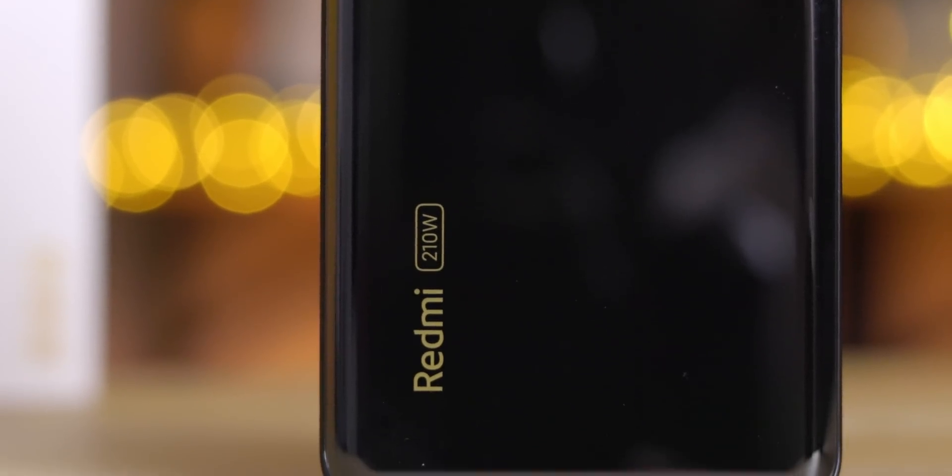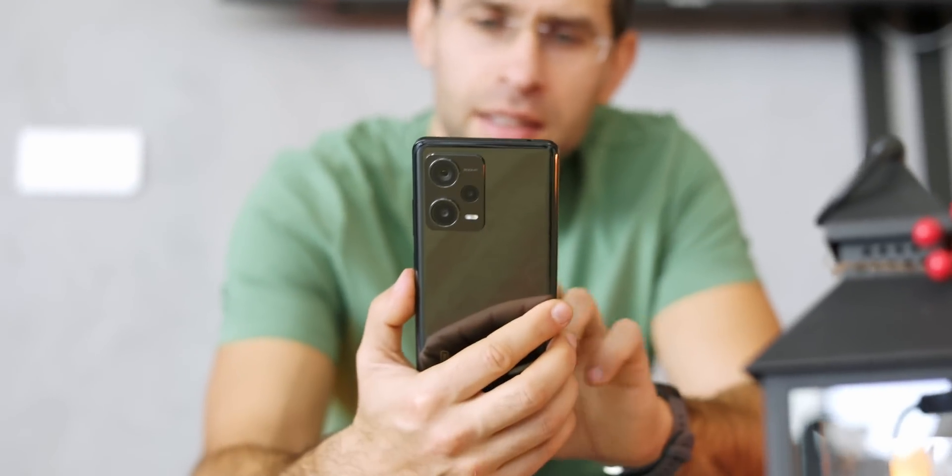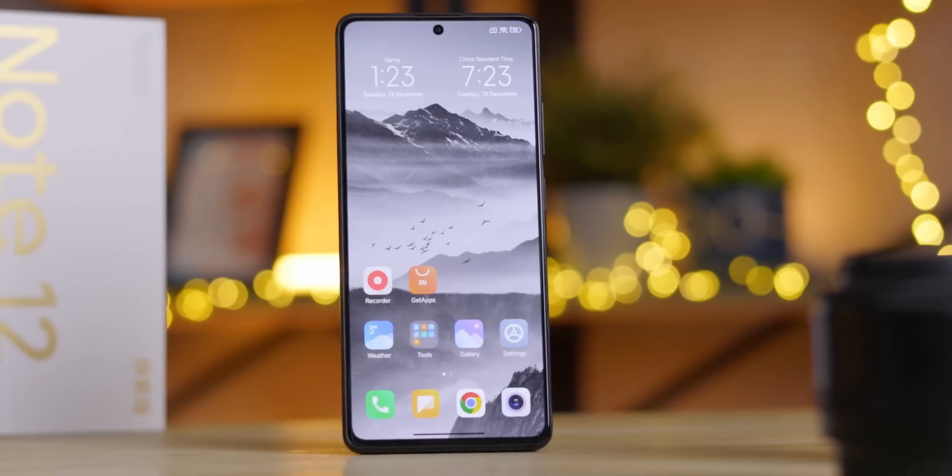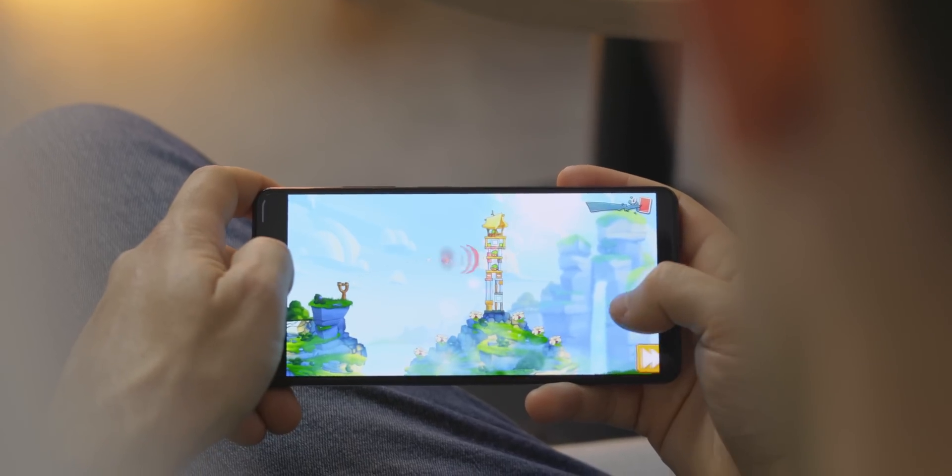Just call it the Redmi 200, won't you Xiaomi? Anyway, this is what the phone looks like. It's pretty much your standard slab of a smartphone with a 6.7-inch 1080p OLED screen and a higher-end MediaTek chip inside. But it's the charging technology of the future that we're interested in — that's here right now in the present.